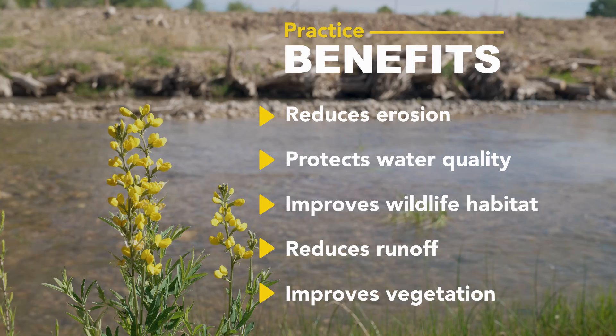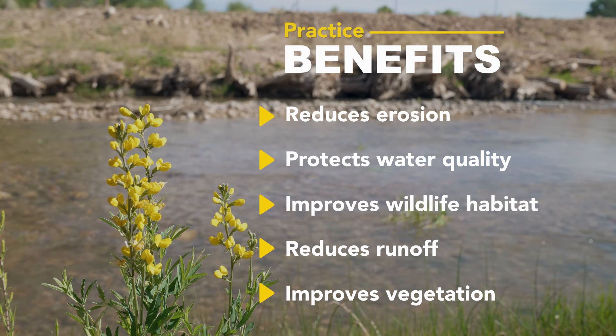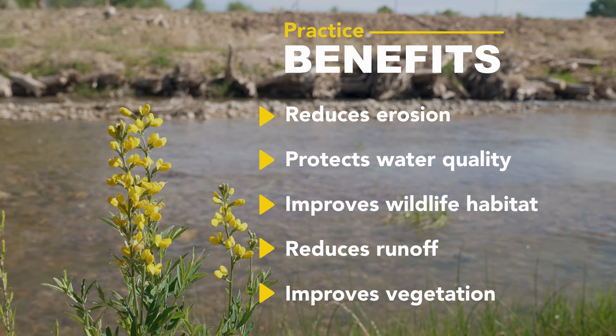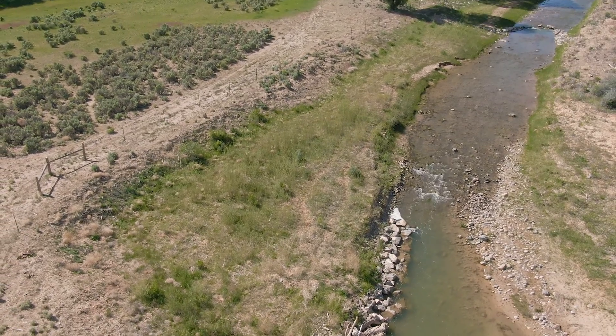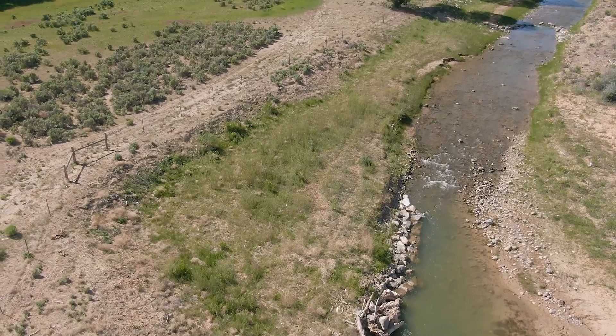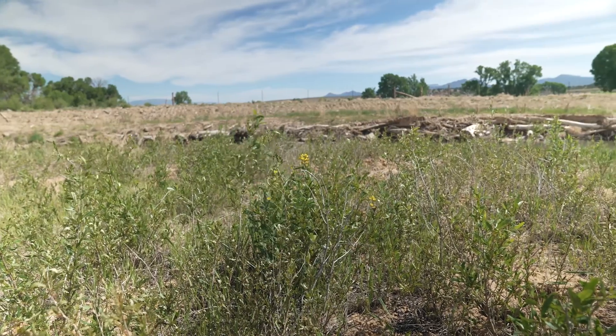Some of the benefits of this practice is to reduce erosion. We've also put in some rock — putting in this rock draws that current away from the river bank. The other benefit is we put in this fence to restrict the cows from coming in, and that helped with all the vegetation coming back.